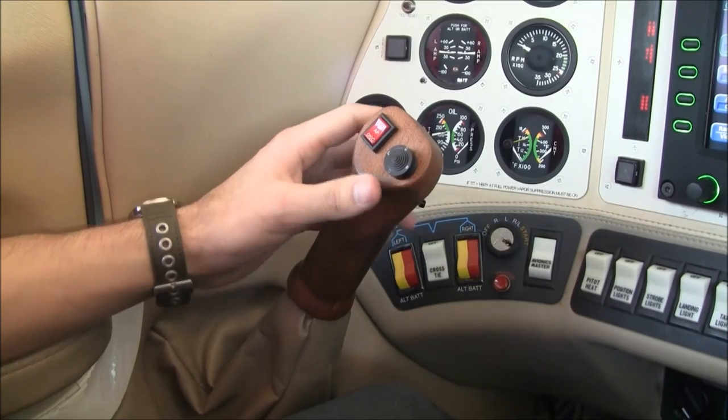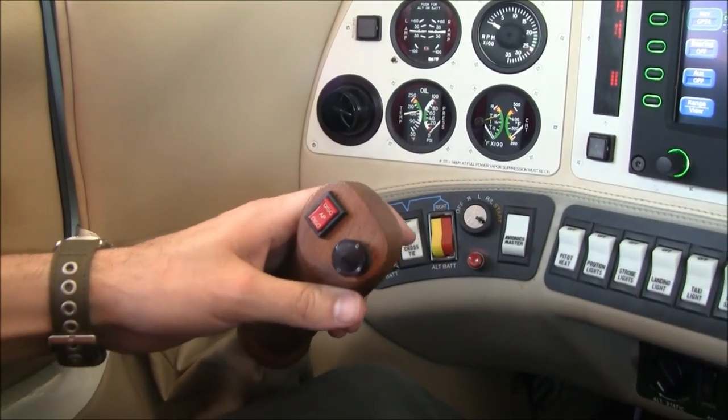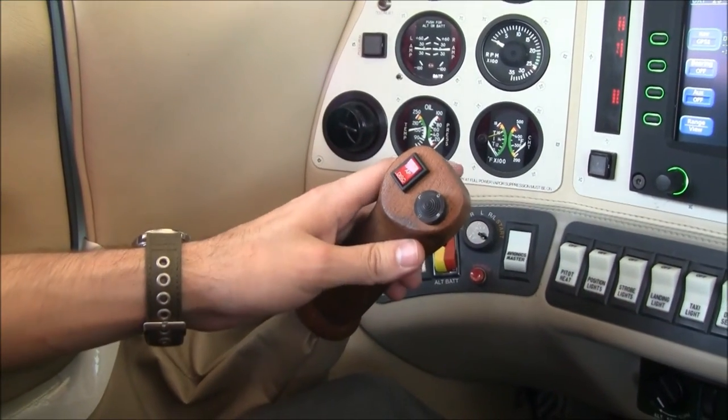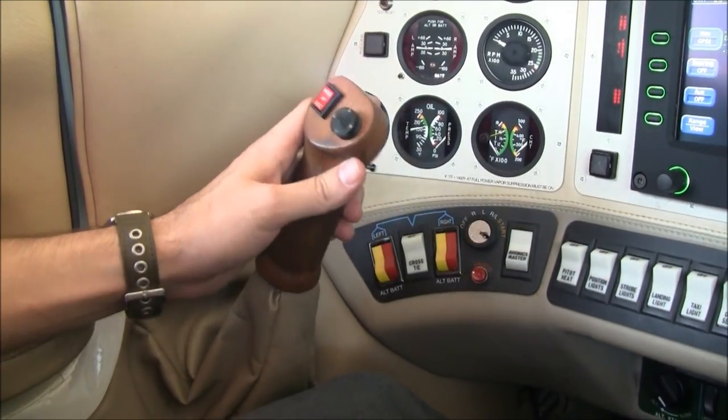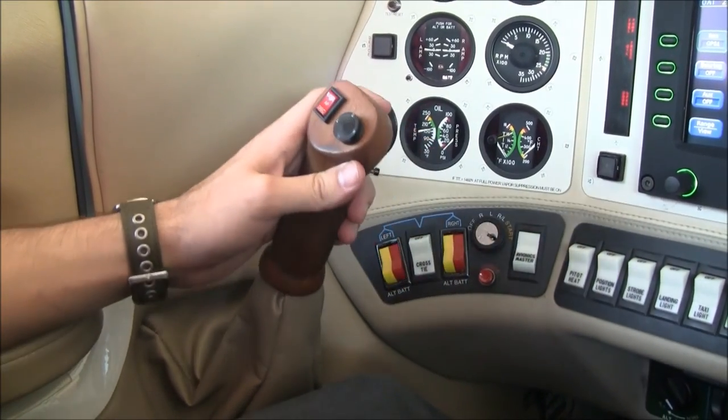One feature of the Columbia 400s that most owners really love is the dual side stick controls. You're directly linked to your control surfaces with lifetime pushrod controls, so you're feeling the real air pressures over the control surfaces. It just makes the aircraft a ton of fun to fly.